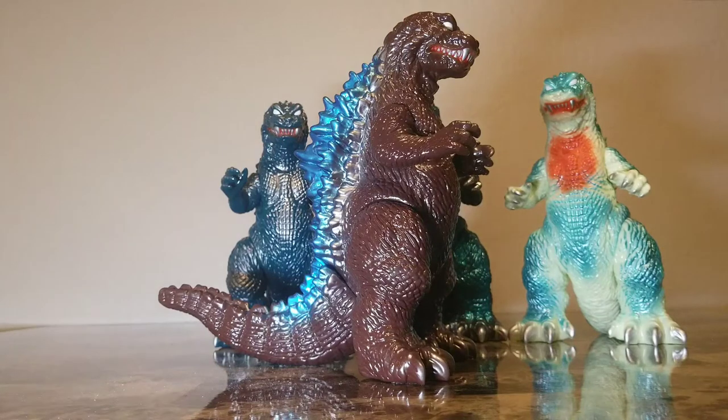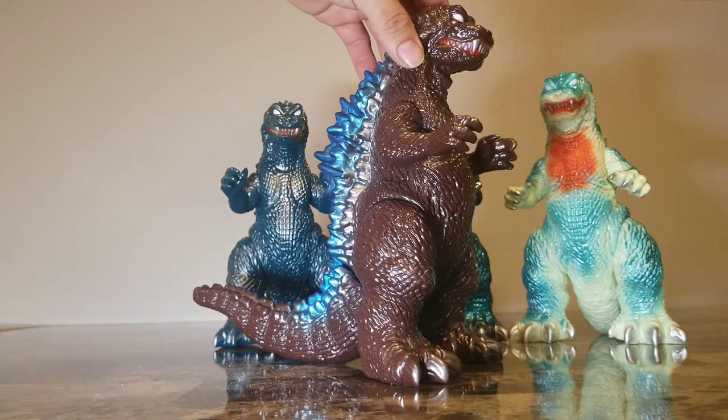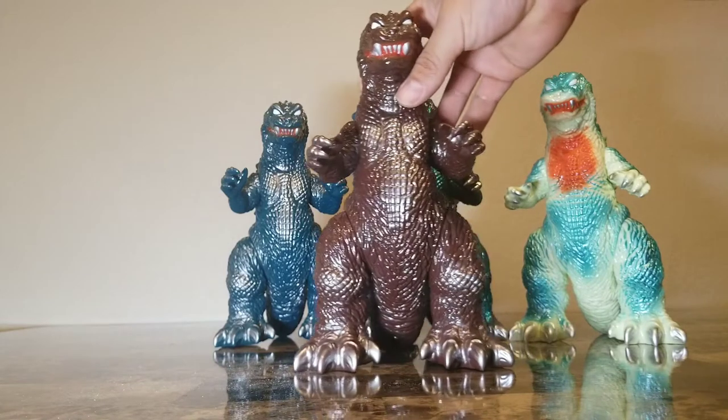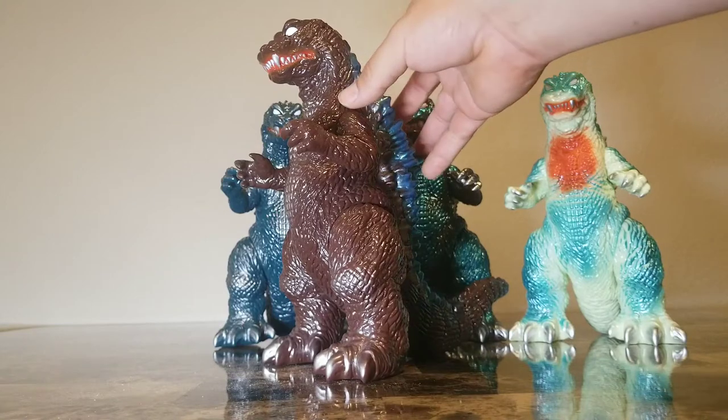These figures don't come with each other, but they come with a Mothra, a Baragon, and a King Ghidorah, which are extremely hard to find. I've tried and it blows, but eventually I'll get them. This GMK M1 has been repeatedly re-released — there are different makers that bring them back out, like Vinyl Wars and whatnot.